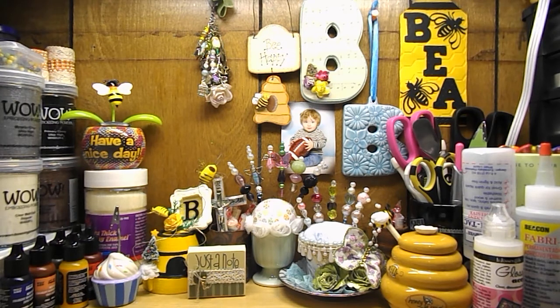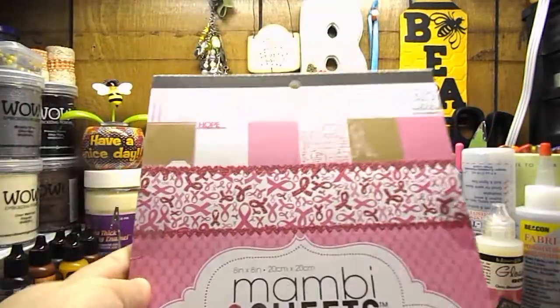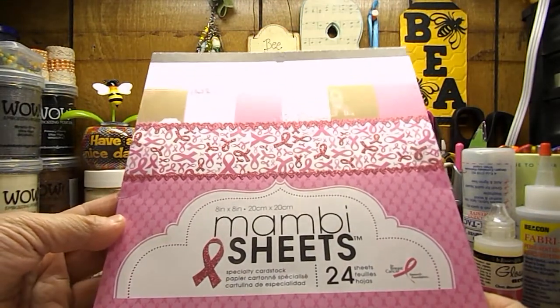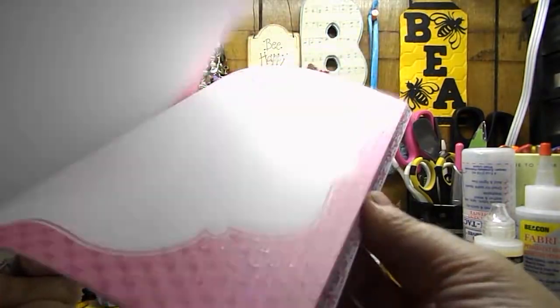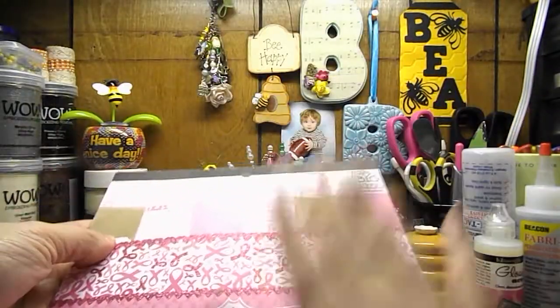I have some happy mail from my friend Sharon. We did an exchange, like a Secret Santa thing. She got me this Mobby Sheets paper pad by Me and My Big Ideas, and it's all breast cancer awareness papers, which is awesome. I will be using them to make projects for my Relay for Life event.